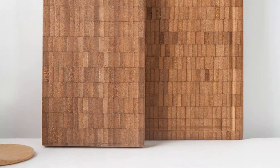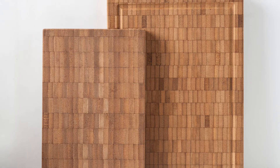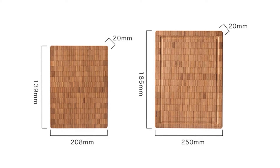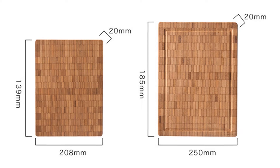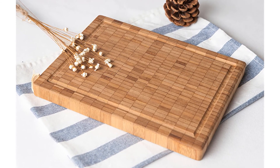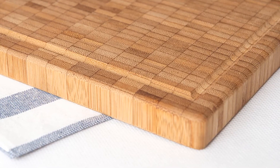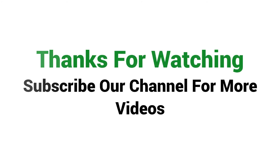Number one: Usero Bamboo Chopping Board. This is one of the best bamboo cutting boards of 2018. It comes in two sizes: small and big. Small size: length 208 millimeters, width 139 millimeters, thickness 20 millimeters. Big size: length 250 millimeters, width 185 millimeters, thickness 20 millimeters. Visit the description link for price and more details. Subscribe to our channel for more videos.